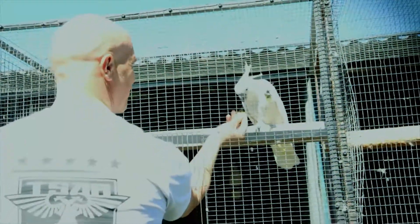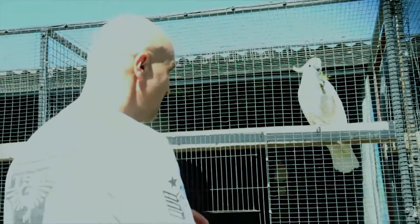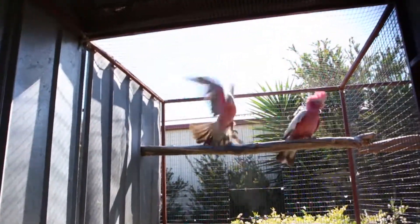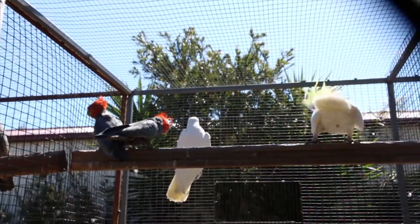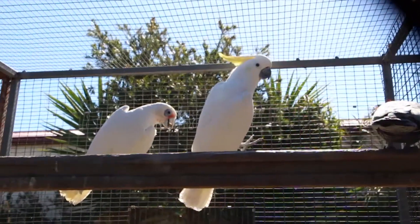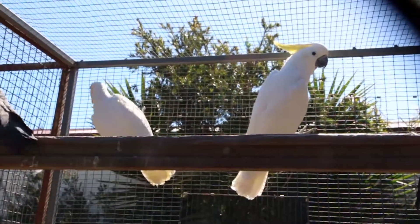I find that most do mimic different sounds and words. Most of them actually teach themselves — it's funny, you can walk around the yard and most of the birds say hello or a couple of words. They basically learnt that just by hearing kids running up and down or people talking. I find that most of the corellas and cockatoos are generally the better speakers.